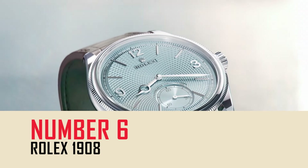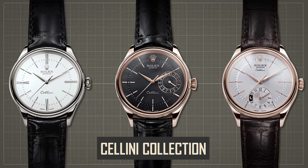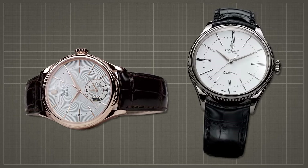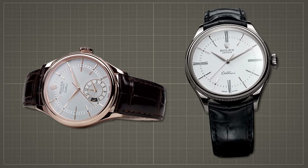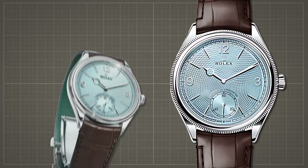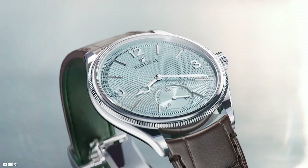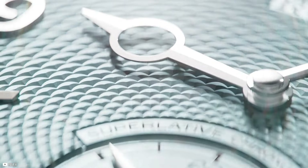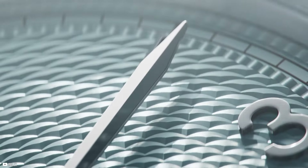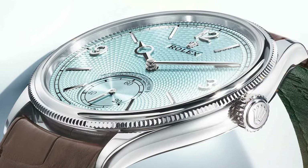Rolex's latest iteration of the 1908 collection is hailed as a visual masterpiece. Crafted in 950 platinum, this new version exudes elegance and refinement from every angle. The ice-blue dial, adorned with a rice-grain guilloché texture, captivates the eye, while the smooth minute track's crimped pattern adds a touch of intricacy.